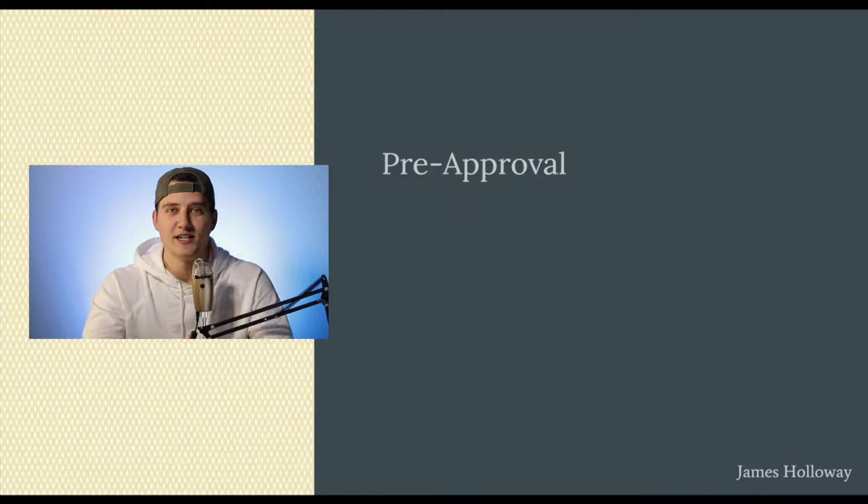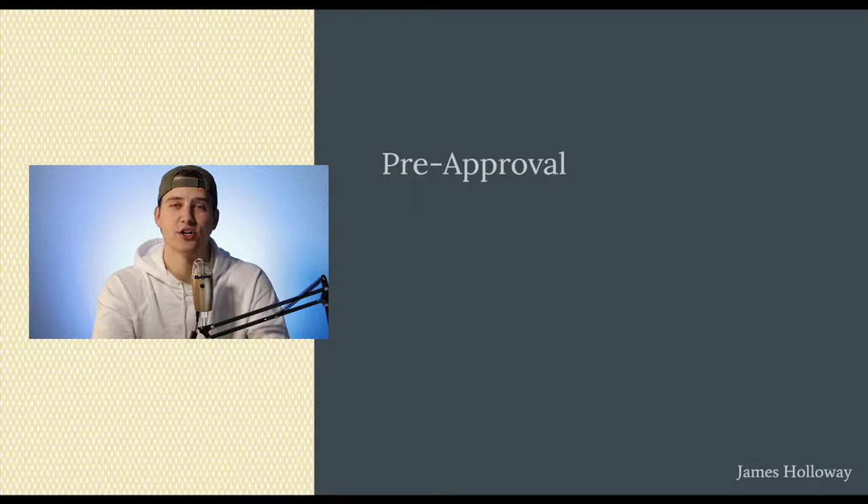The first thing you're going to need to do is get pre-approved by a bank. If you stay until my ninja strategy, you don't need a bank at all. Pre-approval is basically just a letter that the bank gives to you that you can give to the seller to show that you have proof you can secure the funds to buy the property from you.